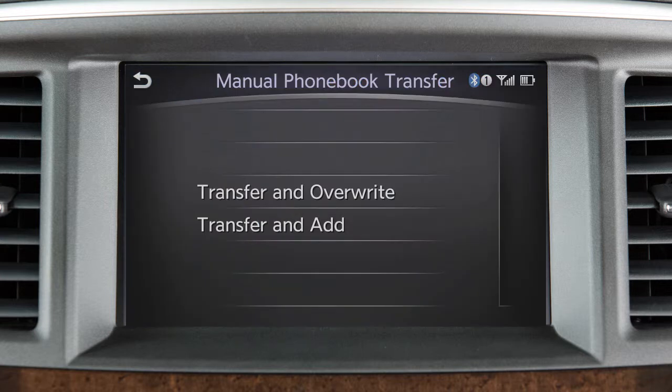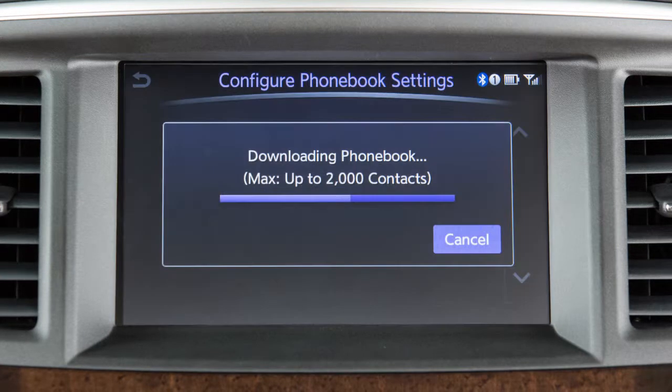Depending on your phone, you may be prompted to overwrite or add to the entries already stored in the system. Touch Transfer and Overwrite to transfer the phonebook entries and overwrite those already stored, or touch Transfer and Add to add the new entries to those already stored in the phonebook. The entire transfer process can take up to five minutes to complete, depending on the size of the handset phonebook.